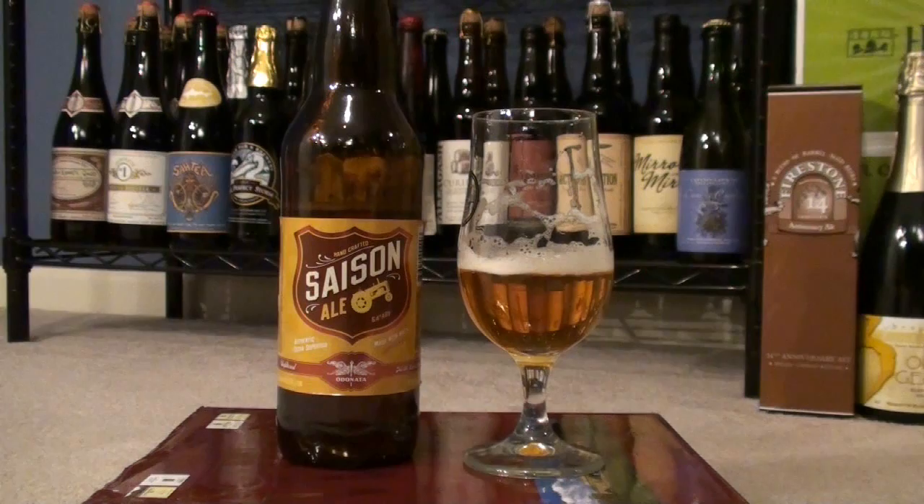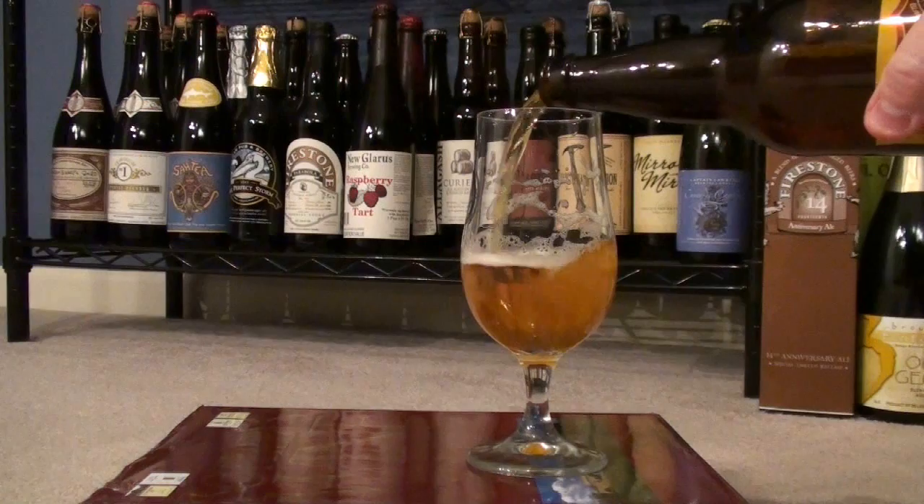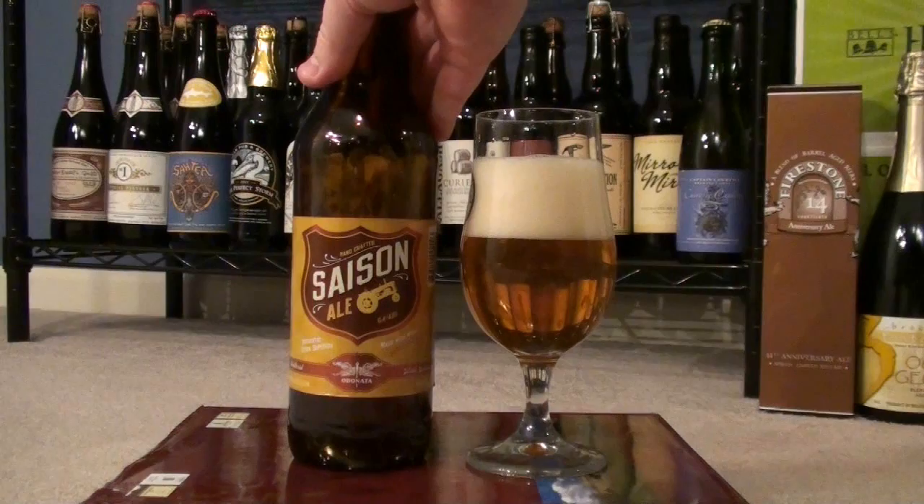As you know, the Saison DuPont is pretty much one of those really great Belgian Saisons, and I really think that carries over into this beer. I actually got this one a while back in a trade and really been looking forward to trying it — that was why I opened it tonight. Just really in the mood for a good Saison, so why not?